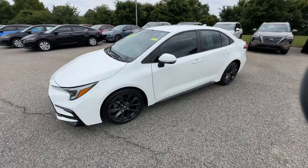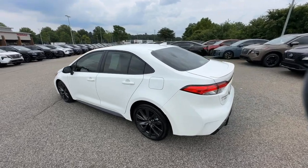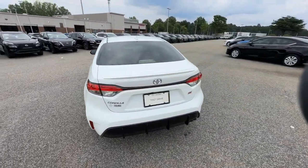Enjoy the view of this 2024 Toyota Corolla. This vehicle is an outstanding buy with fewer than 10,000 miles on the odometer.